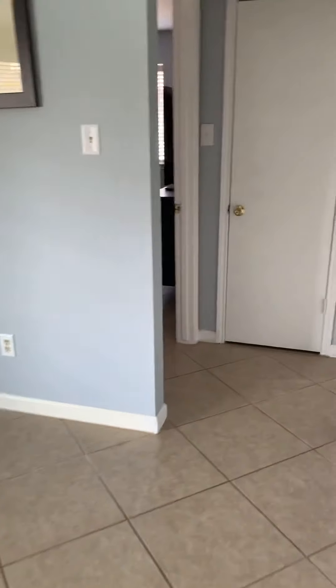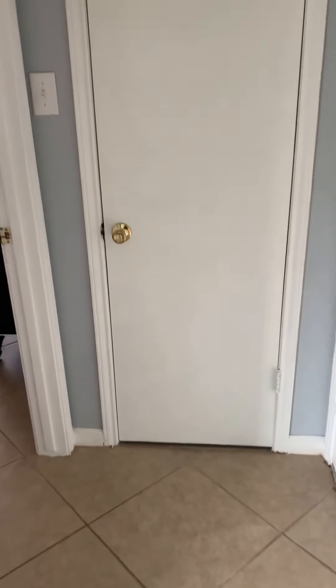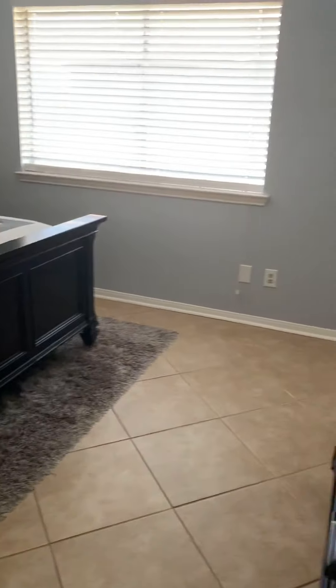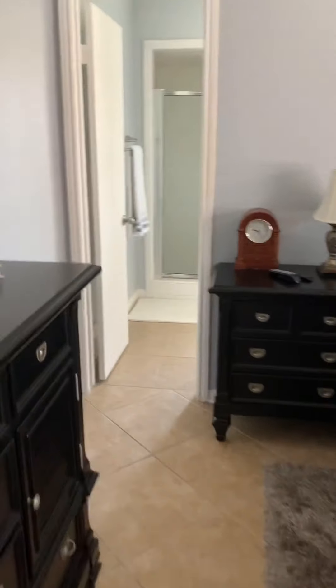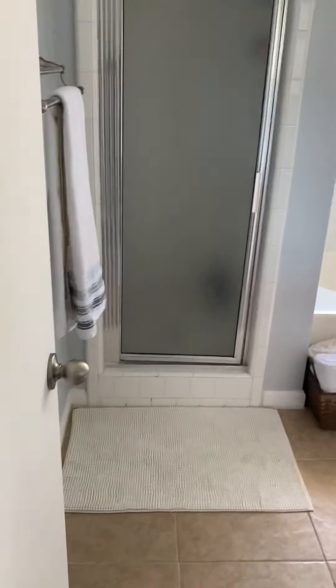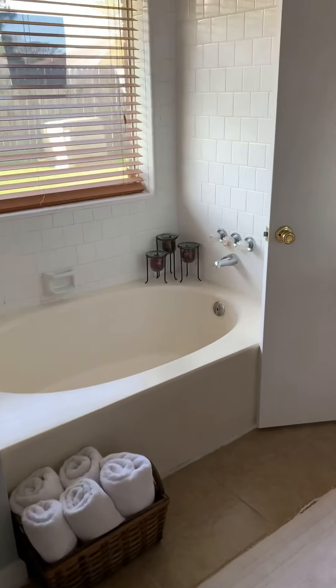And then off here to your right is the master bedroom — this is a big oversized room with lots of natural lighting. And you've got the master bath, which has a stand-up shower and standalone tub, dual vanity sinks.